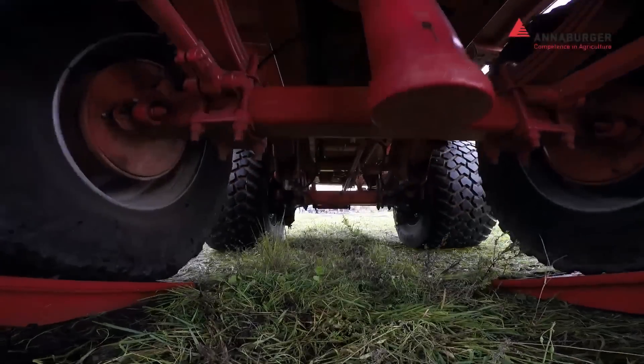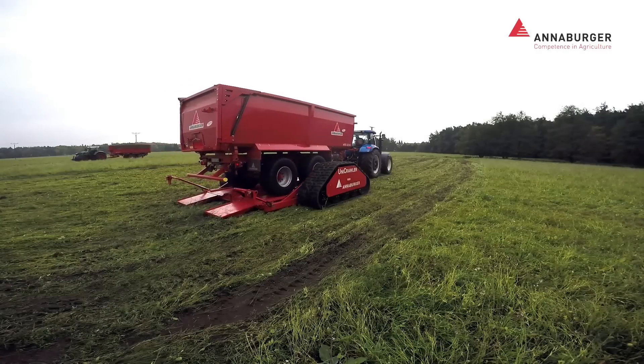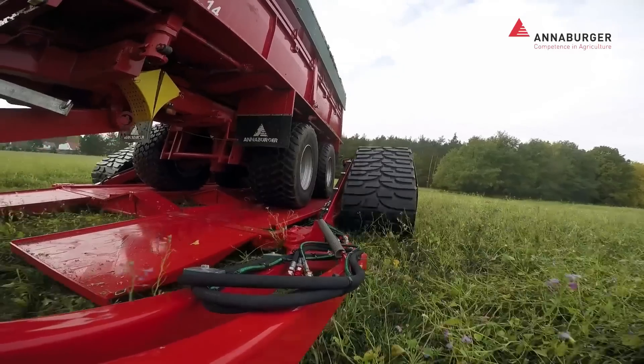Anaburger has patented the Unicrawler and is actively promoting its benefits. Farmers will appreciate the soft rubberized tracks, which help preserve soil quality, ultimately leading to improved harvest outcomes.